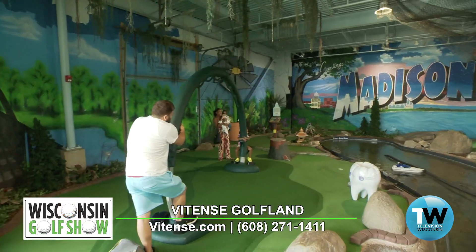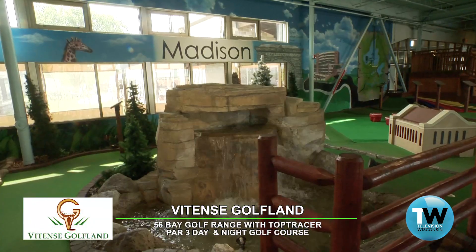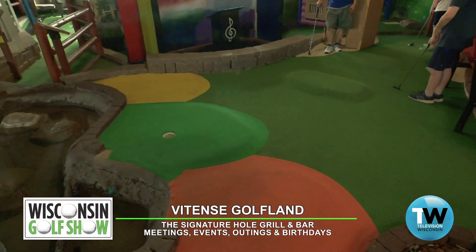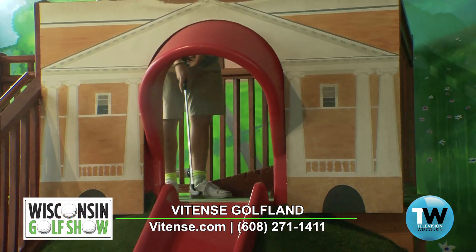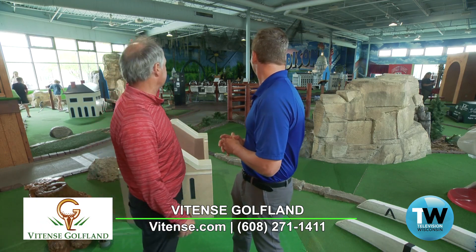This indoor miniature golf course with a Madison theme was built in 2006. Hard to believe it's been 17 years already. It's all themed after Madison — primarily historic Madison landmarks — and then sponsoring businesses, so it's a little historical perspective on the businesses too. It's also roughly geographically designed. You start on the east side at the Dane County Regional Airport, make your way around the Governor's Mansion, Tenney Park, Old Brick Gardens in the corner.